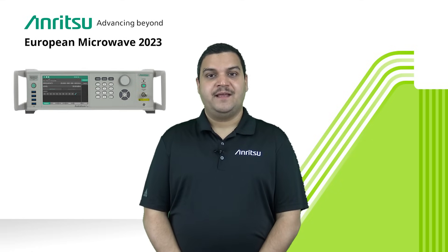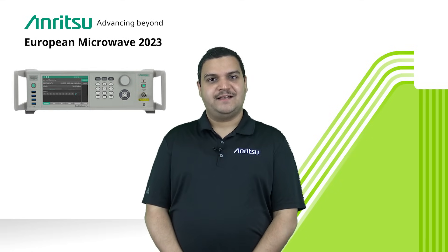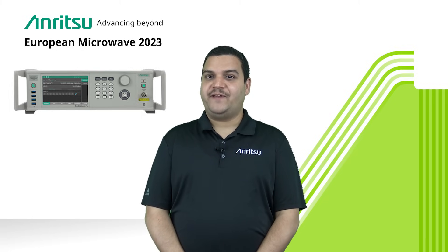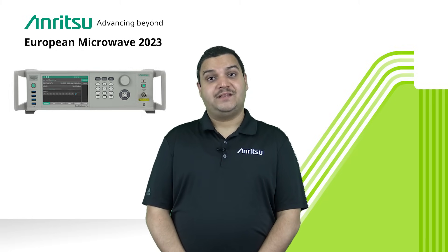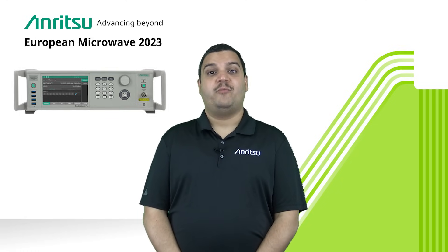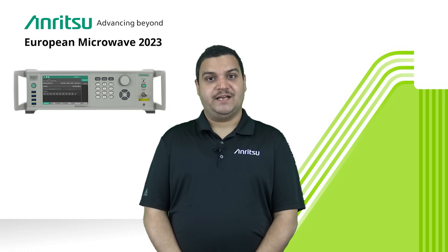We are also showcasing a best-in-class 70 gigahertz Rubidium signal generator product line, which has the best phase noise in the world, along with the highest output power available up to 70 gigahertz. The equipment can operate right up to 72 gigahertz.